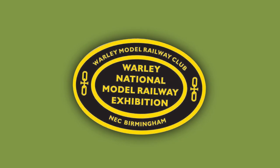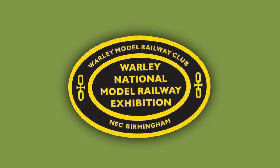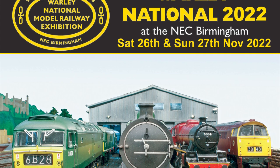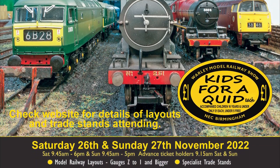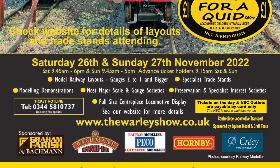On the 26th and 27th of November we're going to be at the Worley National Model Railway Exhibition at the NEC Birmingham. This is the largest model railway show in the UK and promises to be a good one, as it's the first since 2019. We're joining in the fun and bringing something rather special to show.